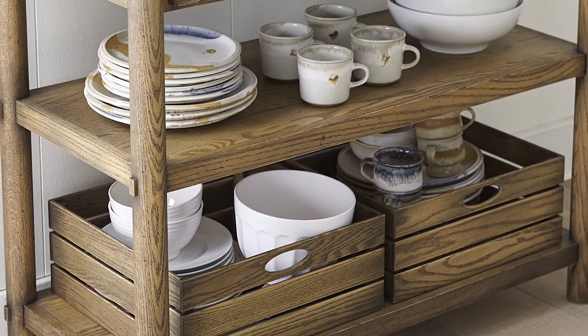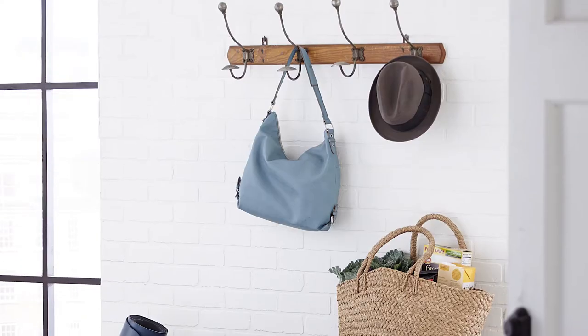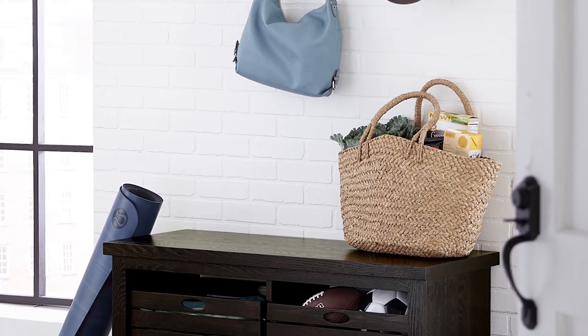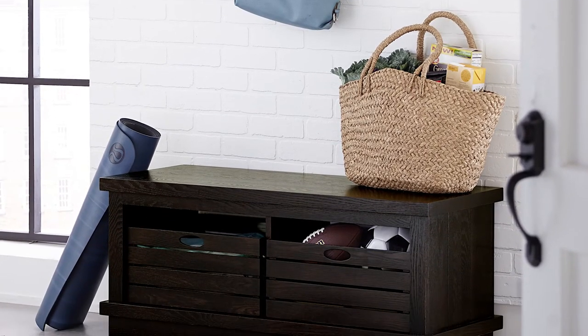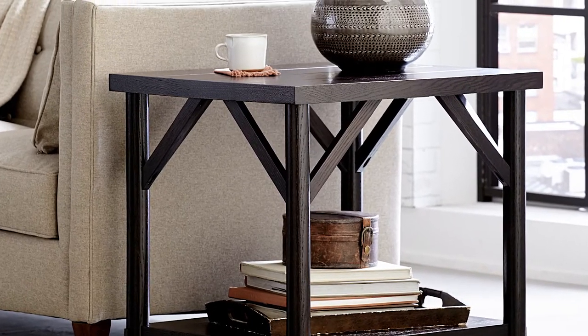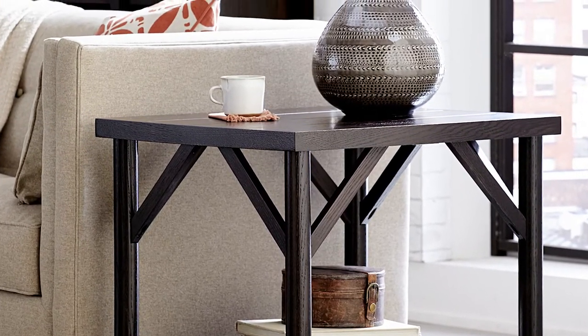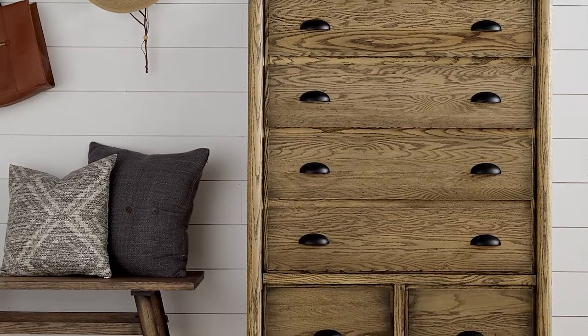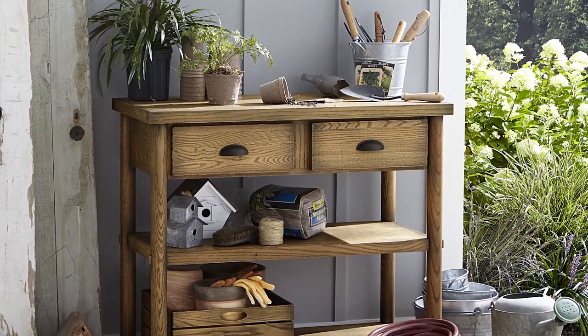Like all Borkholder products, each tasty design plays to consumers' increasing desire for heirloom quality, premium solid wood products made in America. All served with in-stock product ready for delivery now, beautiful photography, and smart marketing collateral. We invite you to dig in with our team.